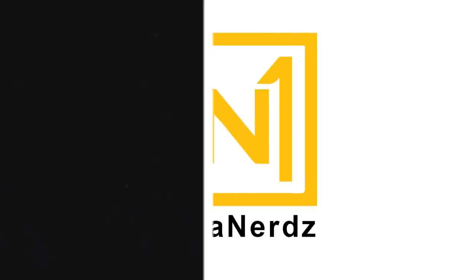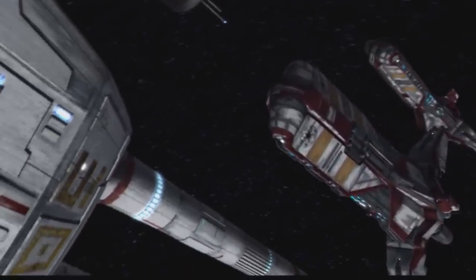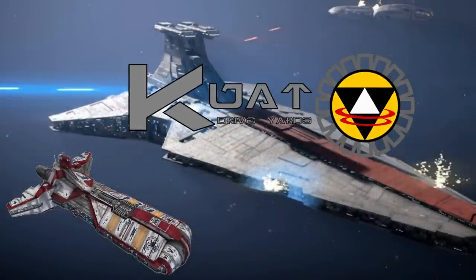What's up, MetaNerds? This video's all about the Pelta-class Frigate, also known as the Republic Medical Frigate. Like most of the capital ships used by the Republic, this was manufactured by Kuat Drive Yards, but the cost is unknown.